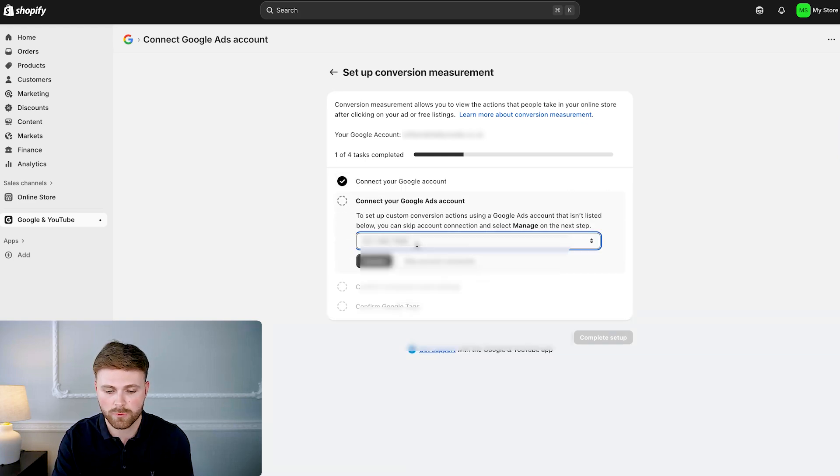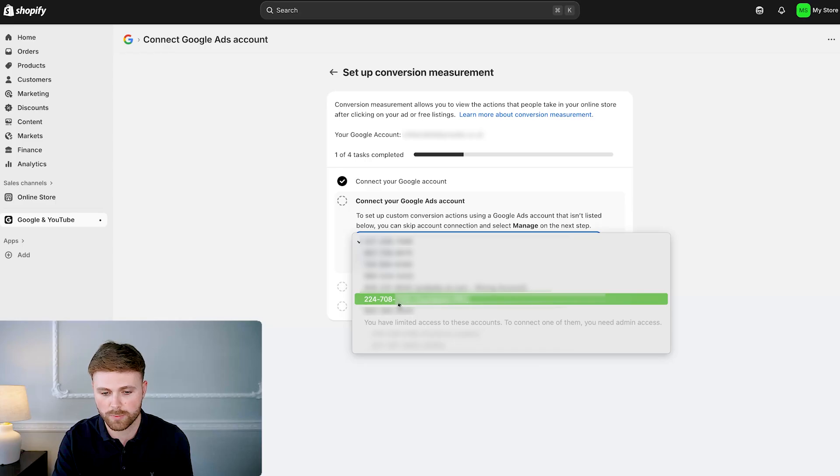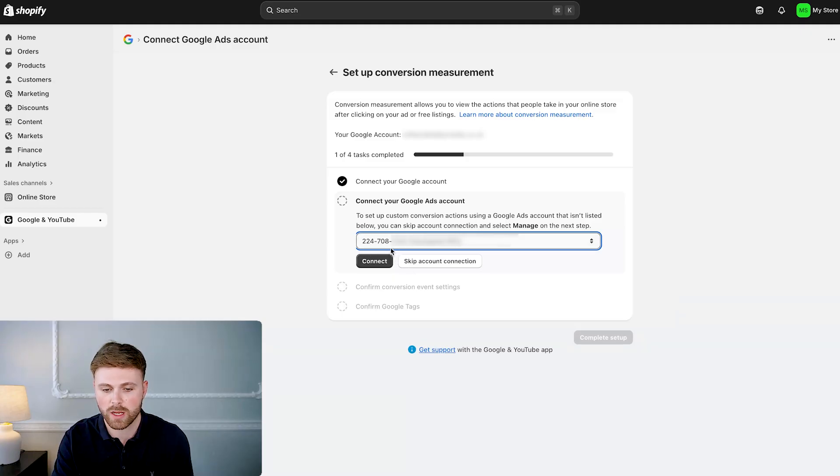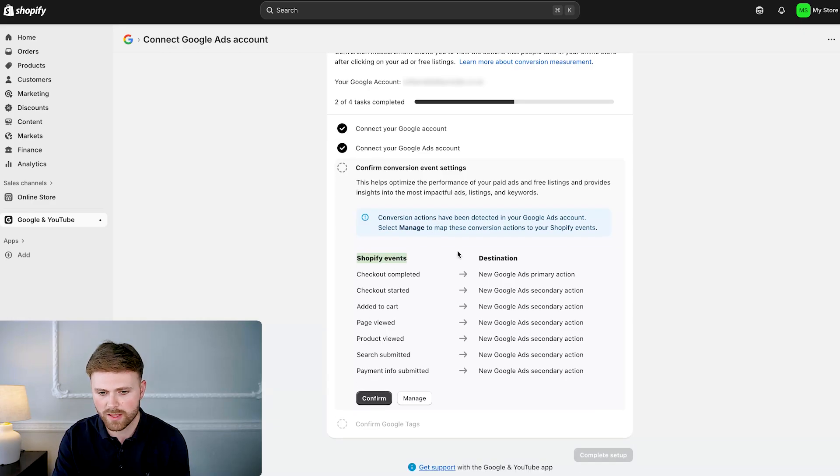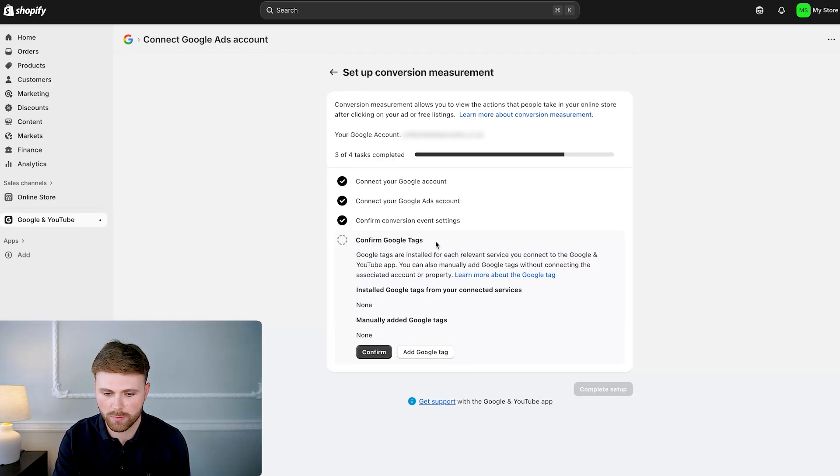If you need to, you can press disconnect and re-sign in through the correct account. We've got the correct account loaded here. You should probably only see one Google Ads ID — they're usually a 10-digit number. Select the Google Ads account you want to link and click connect. Then look at the conversion objectives. It says 'Confirm conversion event settings — helps optimize performance of your paid ads, free listings, and provides insights into the most impactful ads, listings, and keywords.' These are all standard events — just click confirm. Then confirm Google tags are installed and click complete setup.